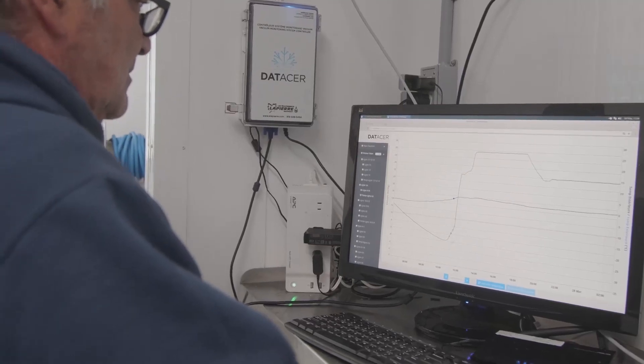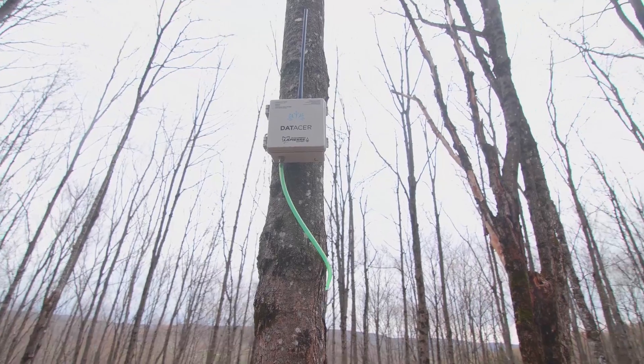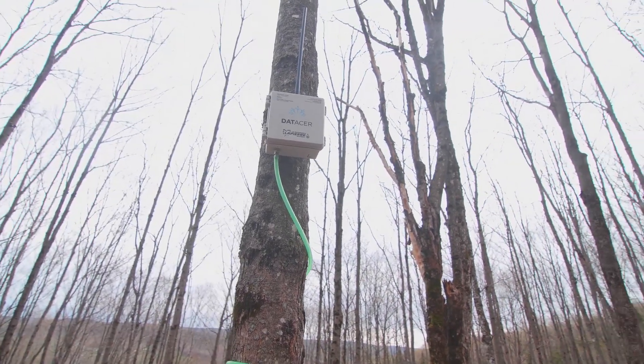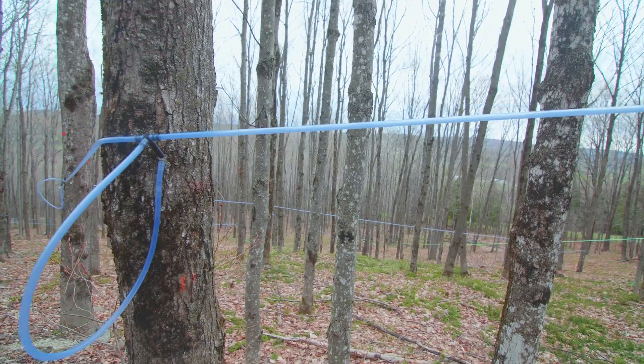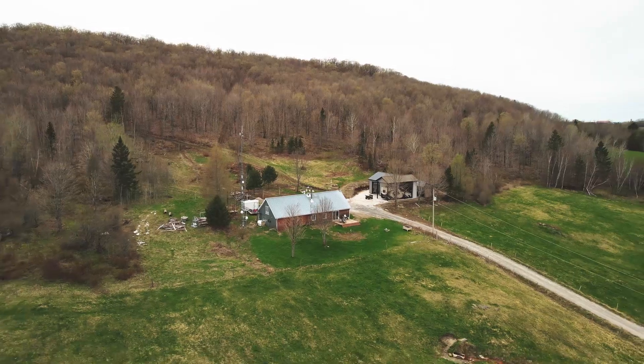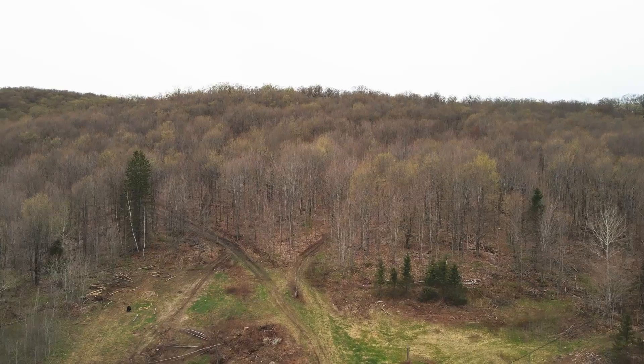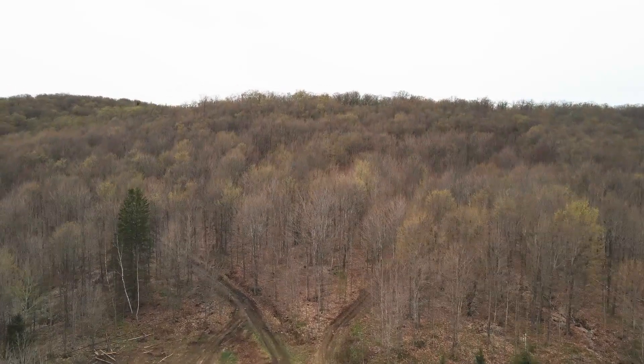The main reason I chose a monitoring system is to easily target leaking lines. In this way, we don't work for nothing, we don't walk for nothing, and we know that we improve our sap yields. If we maintain a vacuum level at minus 27 versus minus 22, we know that production will be higher at minus 27 inches of mercury. Thus, it is one of the main reasons I chose to use a monitoring system.